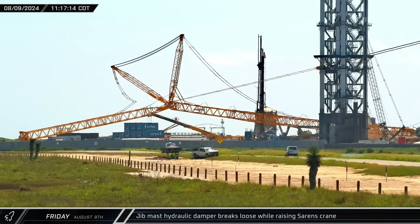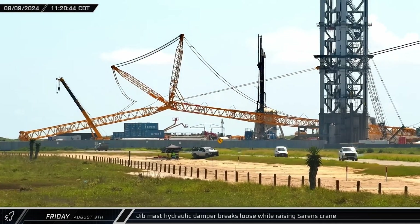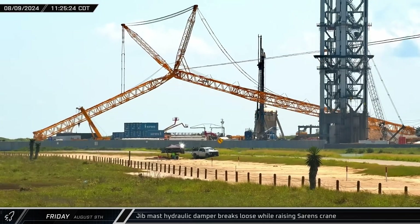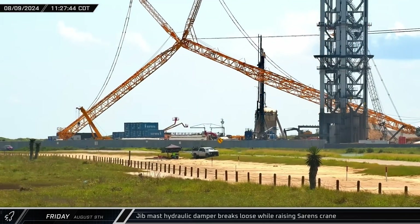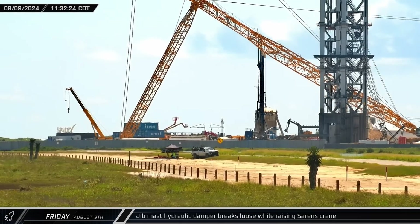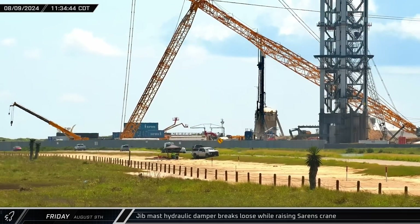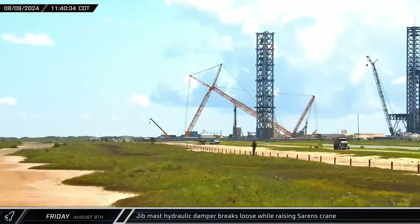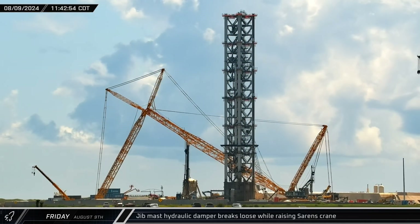Down at the launch site, the Sarin's crane was in the process of raising backup following its reconfiguration. Unfortunately, it appears that an extra pendant may have been left in on the main boom. This left excessive slack in the backstay pendants, which resulted in the jib mass falling forward, breaking the hydraulic dampers between it and the main boom, and bringing the process to an abrupt halt.